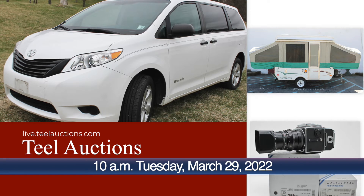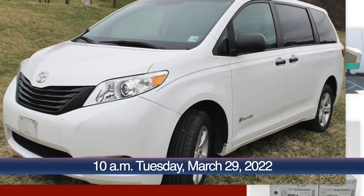Also featured: an oversized van, a camper, stamp collections, furniture, artwork, antiques, and more.